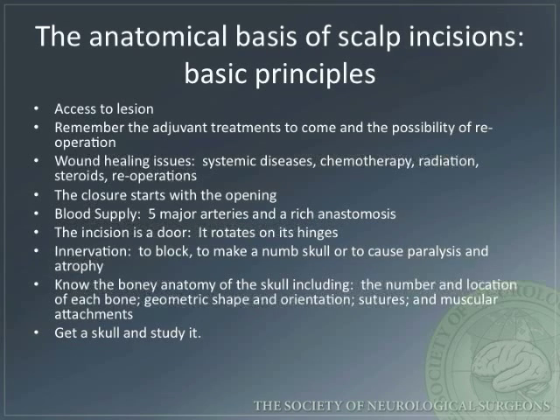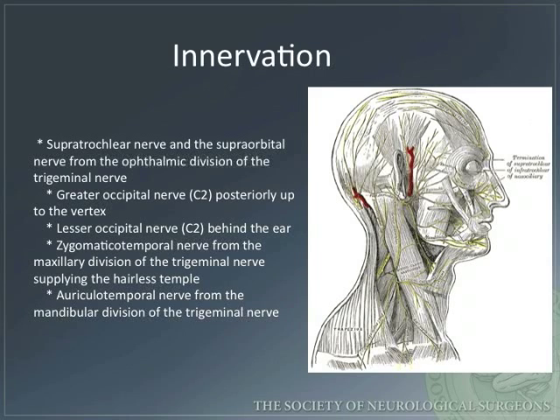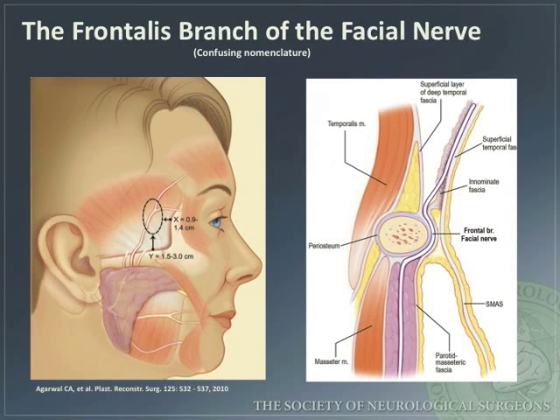Know the bony anatomy of the skull, including the number and location of each bone, geometric shape and orientation, sutures, and muscular attachments. Here is a diagram illustrating the vascular supply to the scalp — attempts should be made to preserve the major branches when performing the exposure. Here is a diagram illustrating the innervation to the scalp — attempts should be made to preserve the major nerves when performing the exposure in order to avoid numbness and muscle atrophy. The frontalis branch of the facial nerve must be preserved when elevating the scalp over the orbitozygomatic region. You must have a thorough understanding of this anatomy when performing these approaches in order to avoid a frontalis nerve palsy.